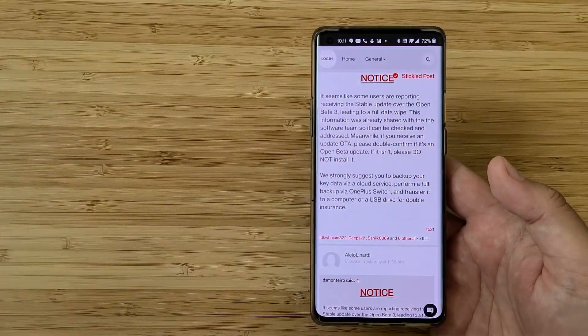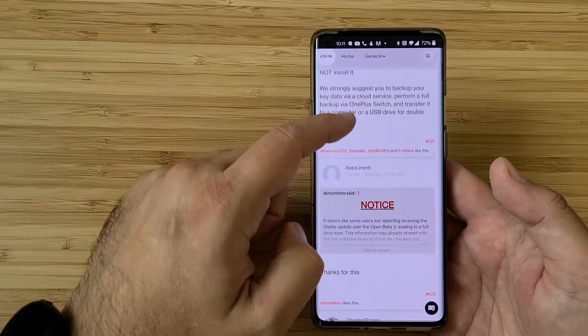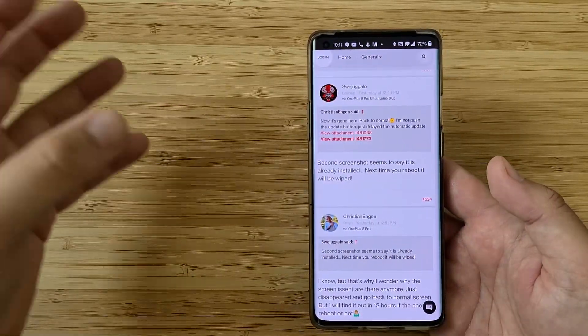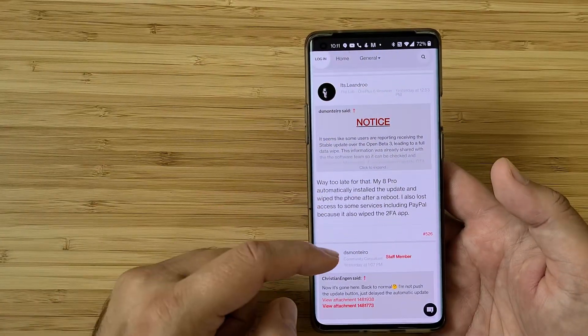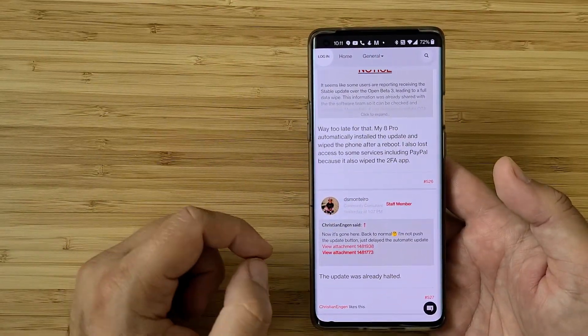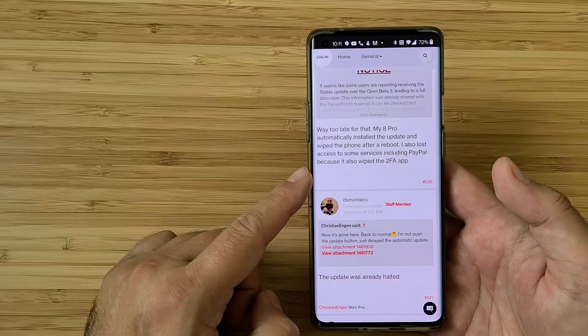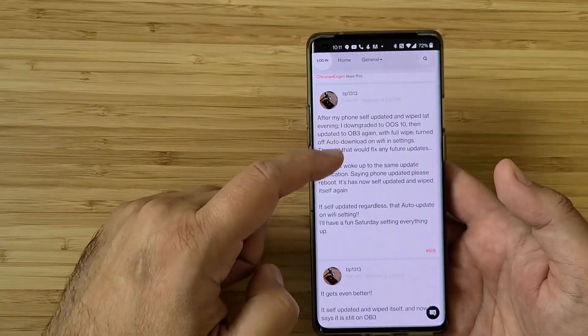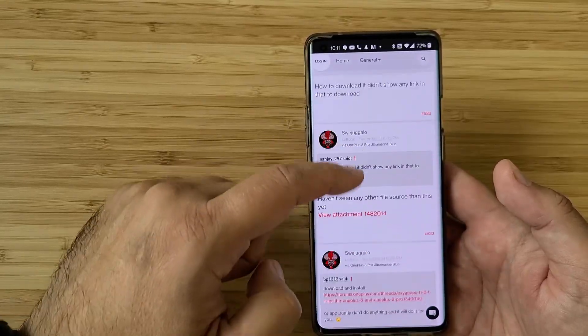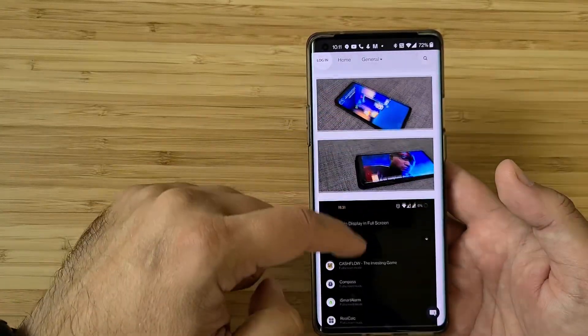By the way, I use OnePlus Switch and it works really very nicely and flawlessly. But what happens if you already downloaded this stable update and you're about to install it? My OnePlus 8 Pro automatically installed the update and wiped the phone after reboot. People are absolutely not happy with this, but there seems to be kind of a fix.